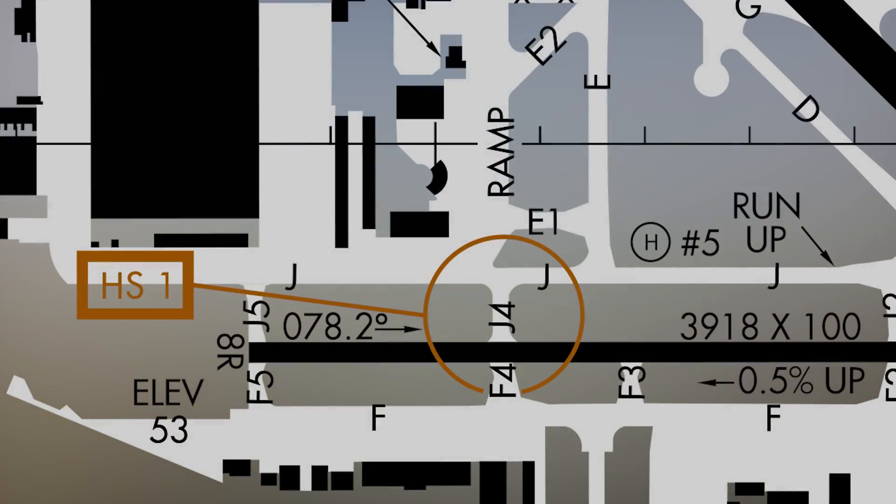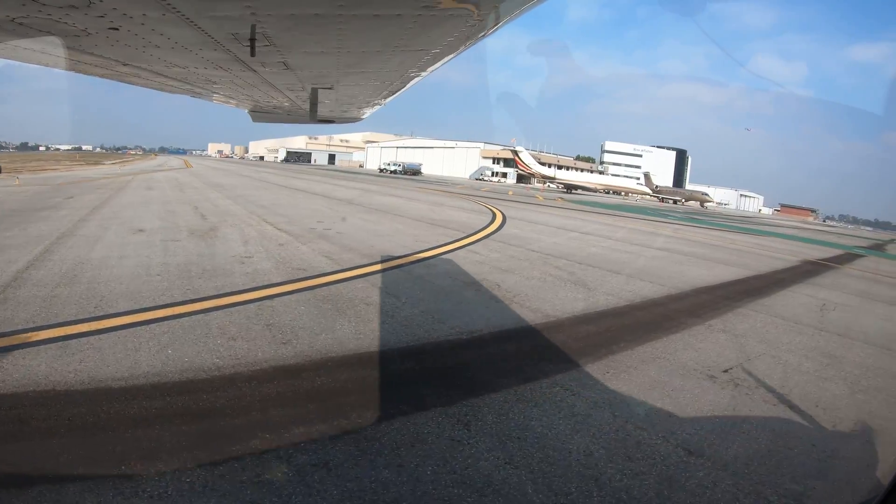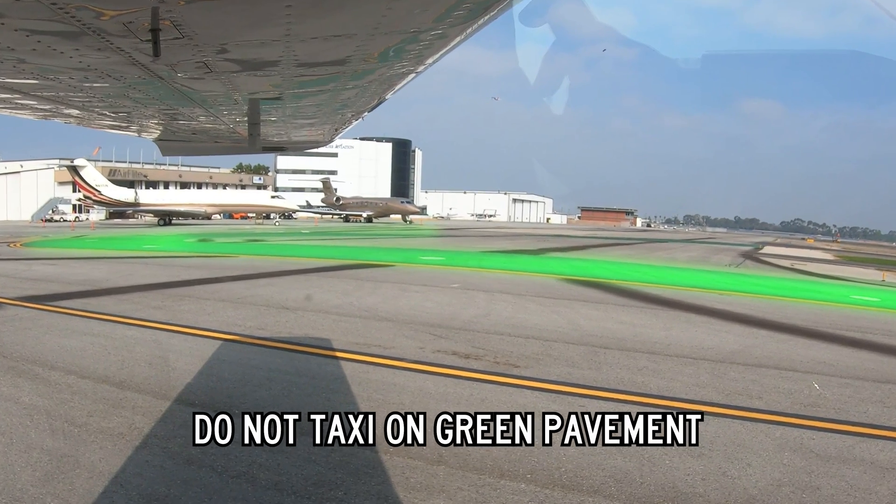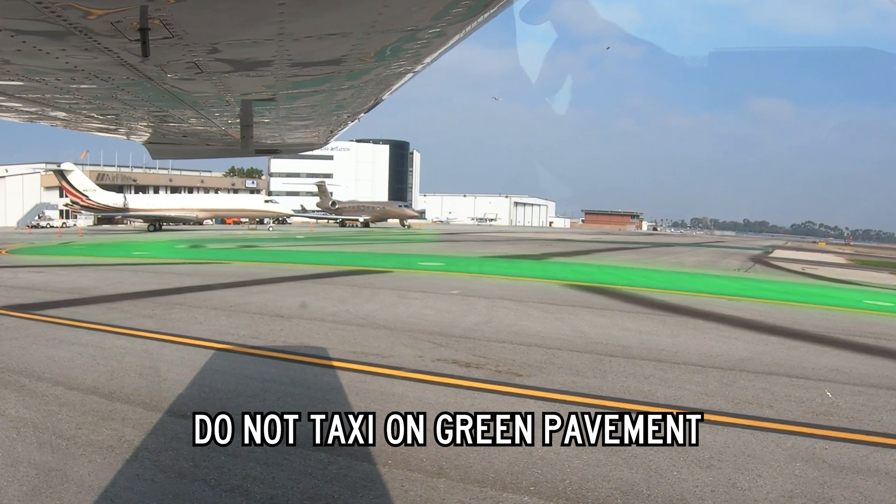Hotspot 1 concerns aircraft cleared from the West Ramp. The West Ramp, Taxiway Juliet, and Taxiway Juliet 4 are in close proximity to Runway 8 and 2-6 Left. If you are outbound from this location, do not exit the ramp to the south through the Green Island directly onto Taxiway Juliet 4. Be sure to make the turn onto Taxiway Juliet to avoid entering the runway inadvertently.